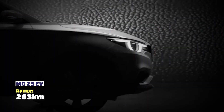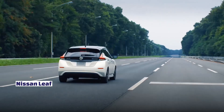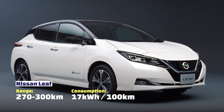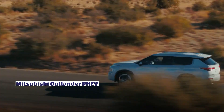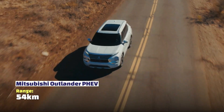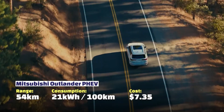A MG ZS EV has a range of 263 kilometres, uses 17.3 kilowatt hours to drive 100 kilometres, and the cost is around $6. A Nissan Leaf has a range of 270 to 300 kilometres, uses 17 kilowatt hours, and is also about $6. There is also a Nissan Leaf variant that lets you run a little bit longer with a special bigger battery. The Mitsubishi Outlander PHEV only has a 54 kilometre range because it also uses a petrol engine, and uses 21 kilowatt hours for 100 kilometres at $7.35.